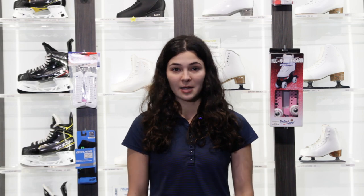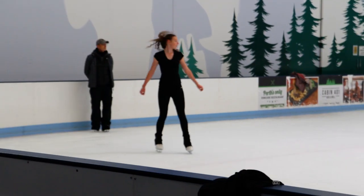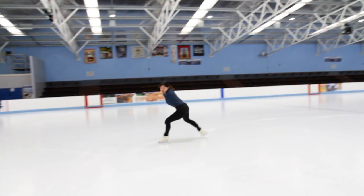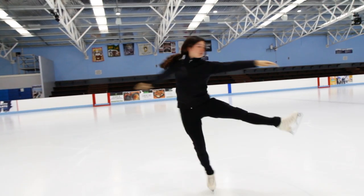The number one tip we can offer is no jeans. Jeans can restrict your movement and if you take a fall they can stay damp. Baggy or loose fitting pants are also a no-no as they can be a safety hazard and will also mask any of your technical errors, making it hard for your coach to see them and help to rectify them. The best pants for figure skating should be fitted, comfortable and easy to move in. Leggings or tights are the best option for skaters.